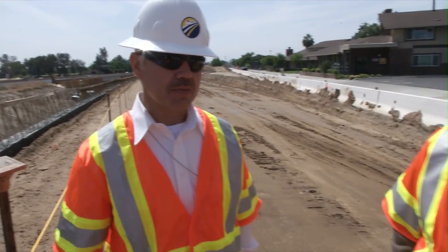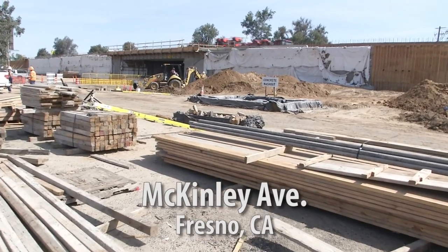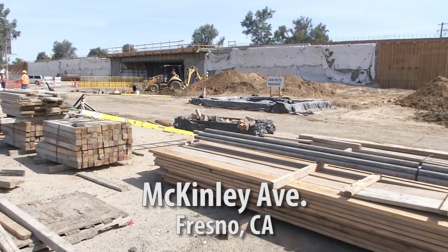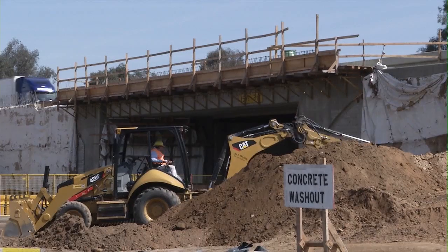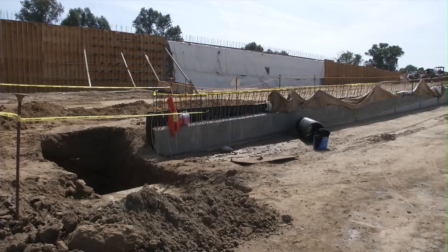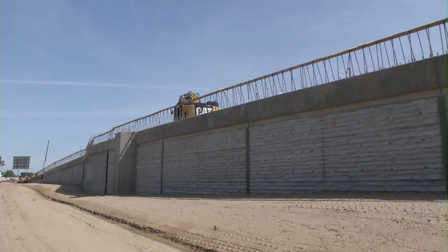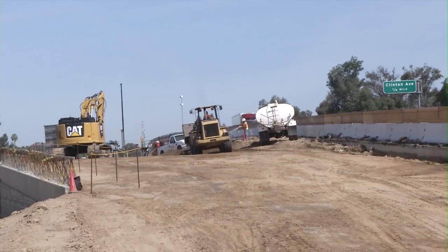We are here at another location under construction for the high-speed rail. With me is Mike Weber, the construction senior. The new on-ramp for Southbound 99 here at McKinley has been widened and upgraded. The bridge widening has been completed — we still have some barrier to go up on top of the bridge deck. These walls they're finishing up, and then they'll start on the adjacent dirt work down below, finishing up the barrier.